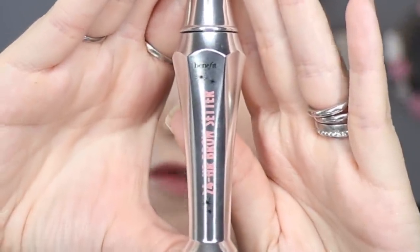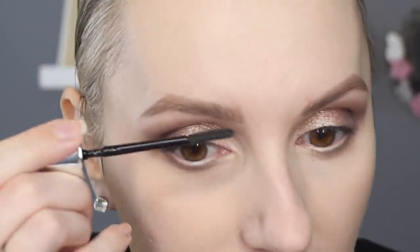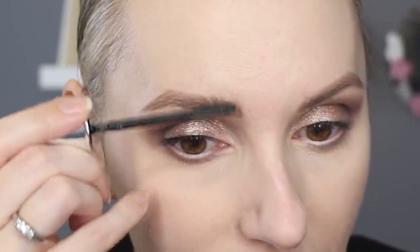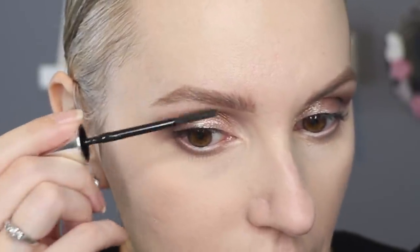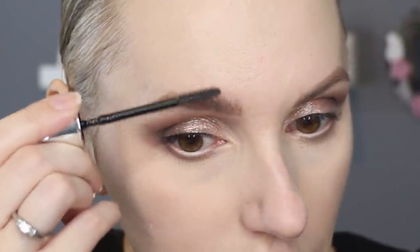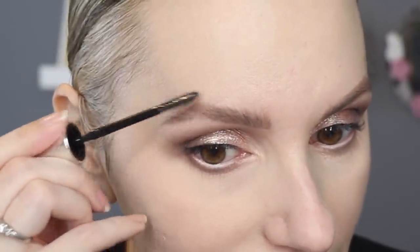Moving on to the brow gel — this is the 24 Hour Brow Setter from Benefit and it's unbelievable, my ultimate favourite. It has slightly longer bristles on one side than the other. I'm going to use the longer ones first because they get more product into the brow immediately, and then go in with the shorter ones. I pretty much switch and change depending on my mood.